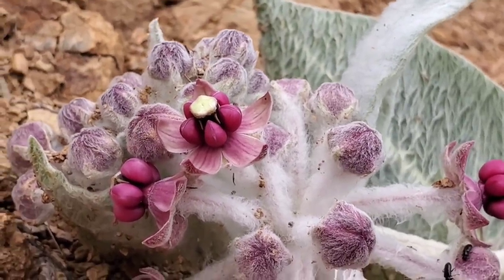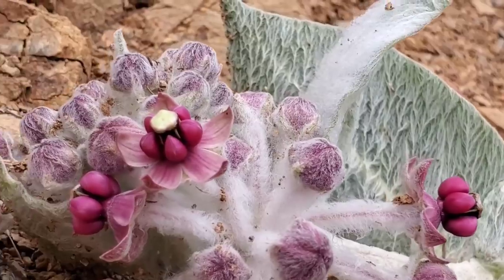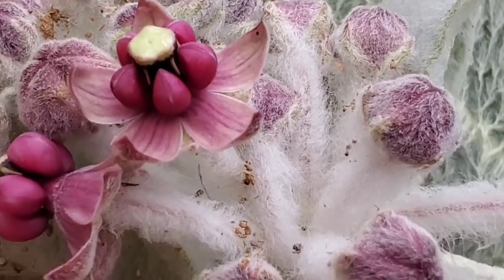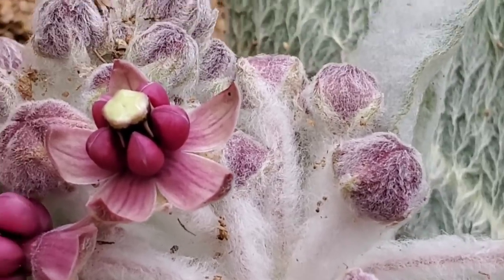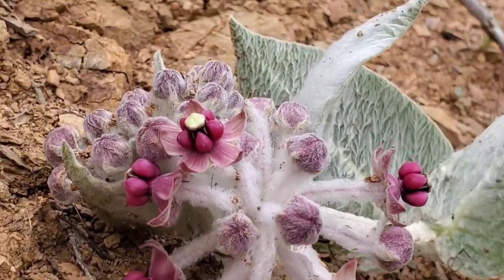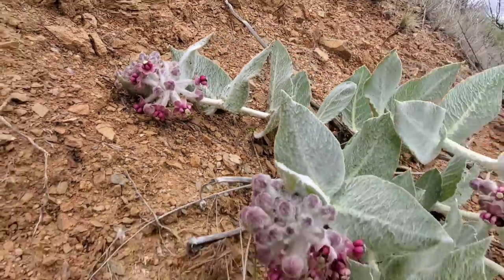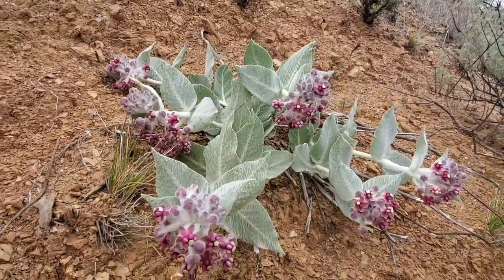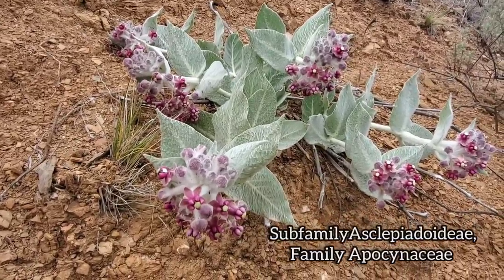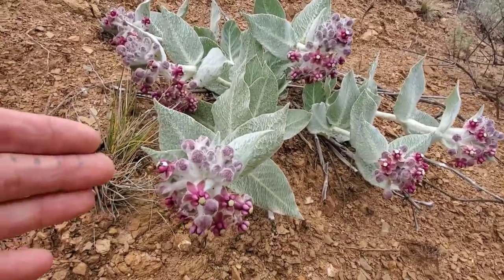Then it's got to go to another flower and stick that foot with the pollinia into the stigmatic slit on the next flower to pollinate it. You'll sometimes see honeybees with pollinia on their legs — looks real weird. The stigma is inside that gynostegium. Very weird pollination syndrome, but what a beautiful group of plants. This would be in the Asclepiadoideae subfamily of the Apocynaceae — the oleander family.